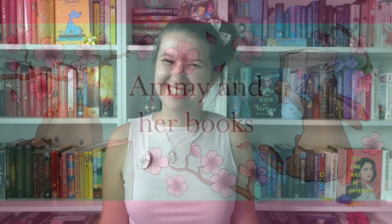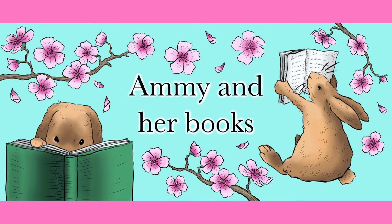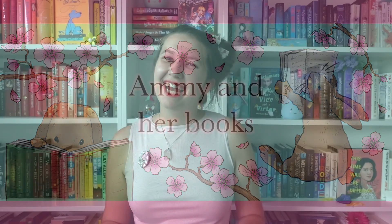Today I'm going to show you all of my Alice in Wonderland editions. As some of you may already know, I am a huge Alice in Wonderland fan and it's my favorite book ever. I think the second book, Through the Looking Glass, is even more my favorite than the first one, Alice's Adventures in Wonderland.